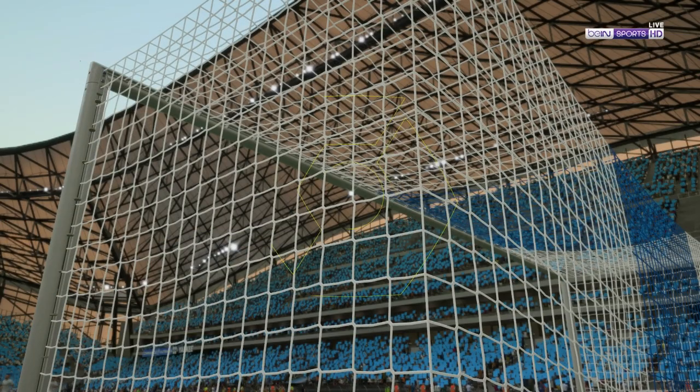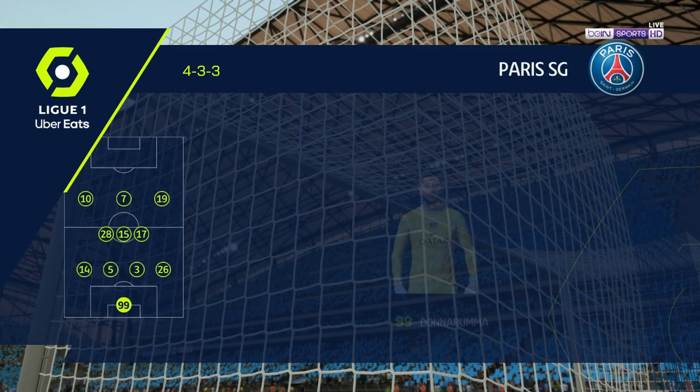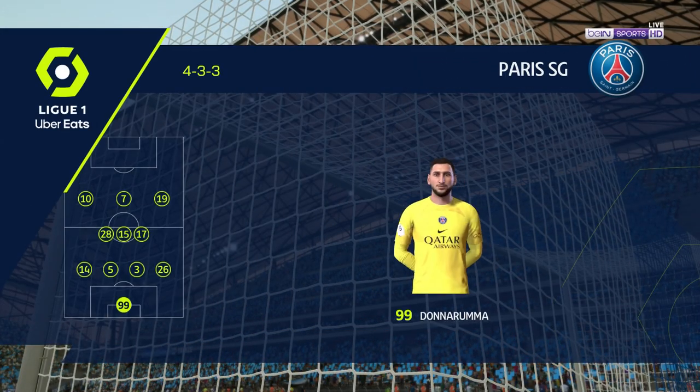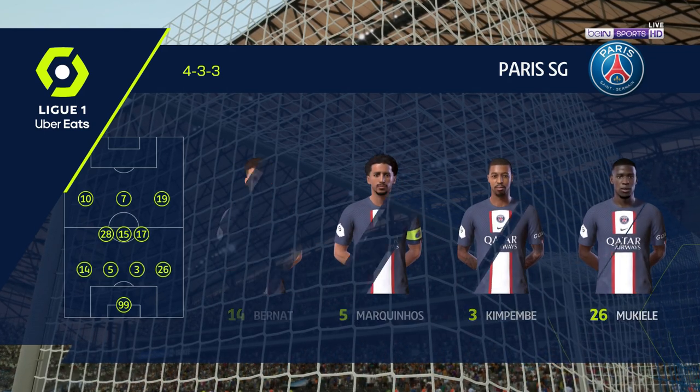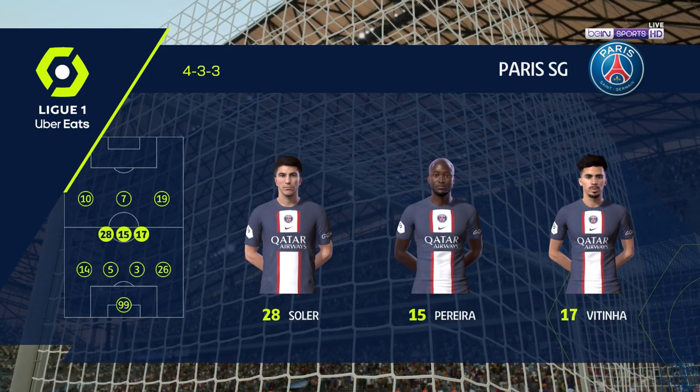Here's how the lineup looks for PSG. Gianluigi Donnarumma begins in goal, Marquinhos plays alongside Presnel Kimpembe at the back, and the main striker today is Kylian Mbappe.